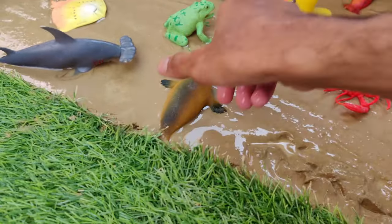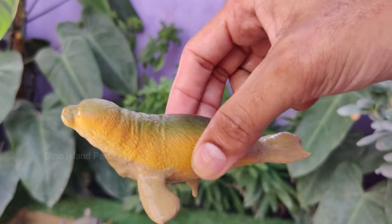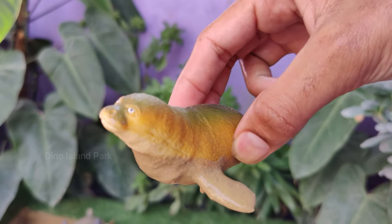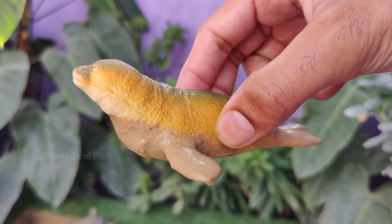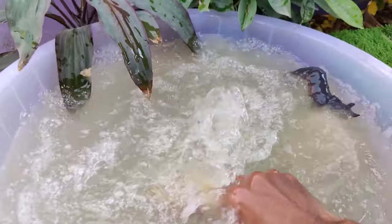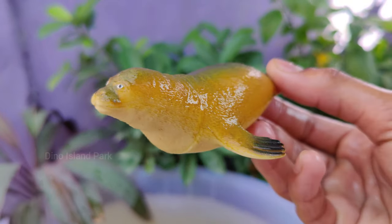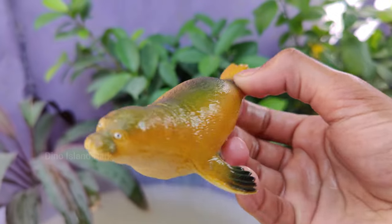Arctic Ambassadors: The Story of Seals. Seals have streamlined bodies which help them move gracefully through the water. Their limbs are modified into flippers, which aid in swimming. They can dive to great depths and stay submerged for extended periods. Seals have a thick layer of blubber under their skin.